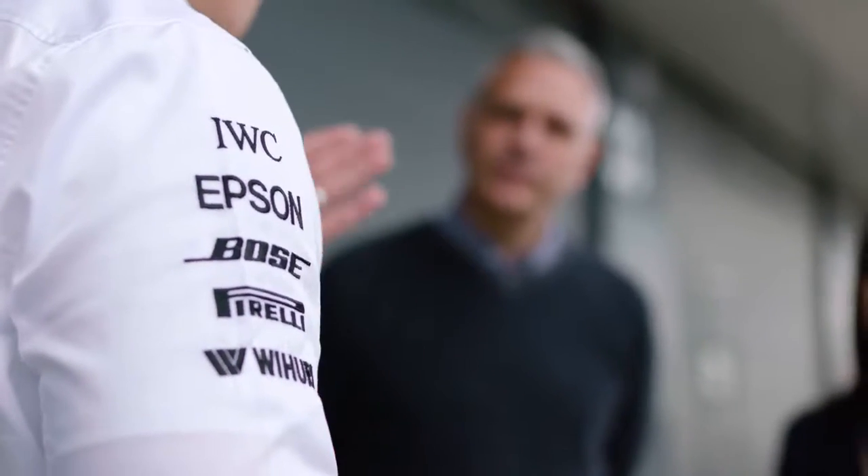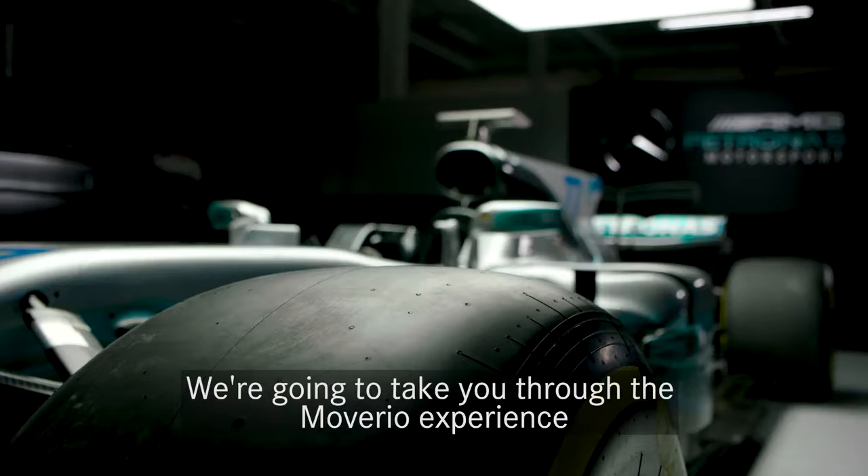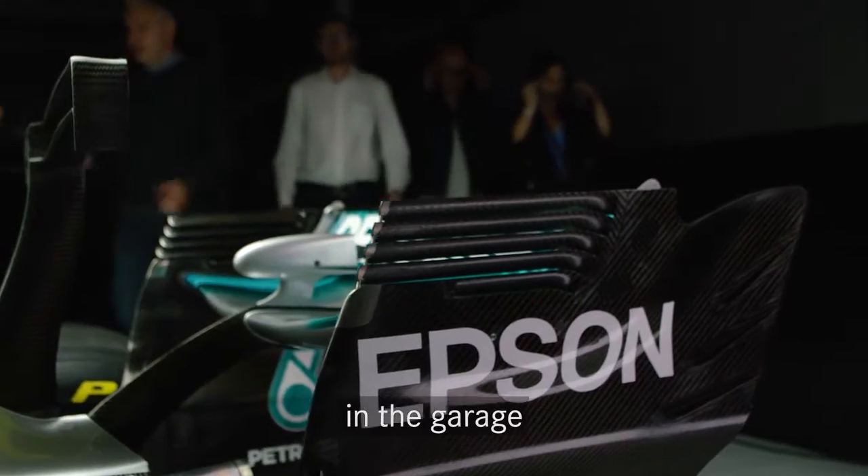I'm Justin. Welcome to the Mercedes-AMG Petronas Motorsport Garage. We're going to take you through the Bavari experience so you can have an immersive and augmented reality experience in the garage.